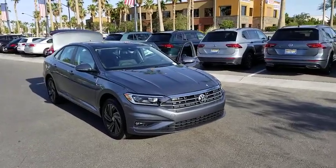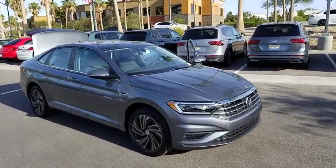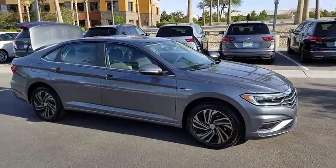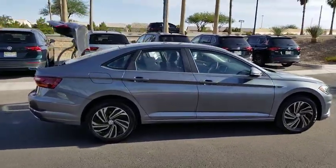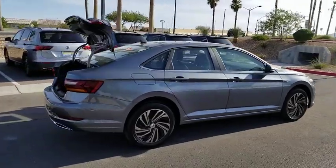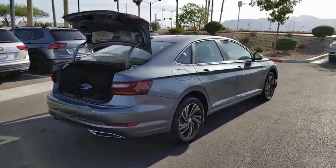We are pleased to show you the 2019 Volkswagen Jetta. The Jetta is a premium car that is family-friendly with a great price. Agile and confident handling. This vehicle has less than 100 miles.